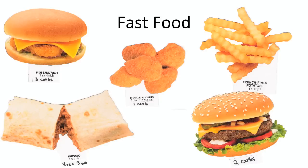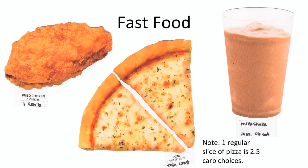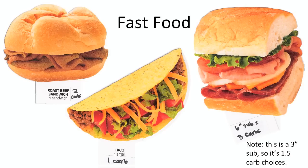Fast foods also vary greatly depending on how and where they're made. Fortunately, chains like McDonald's and Taco Bell have their nutrition information online and often available upon request at the restaurant. There are also many apps on your smartphone that can tell you the nutrition information and carbs in various fast food restaurants.